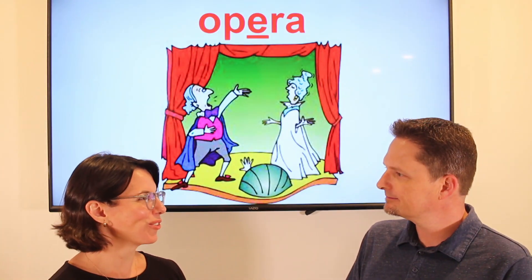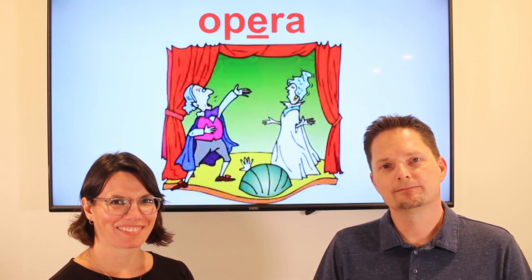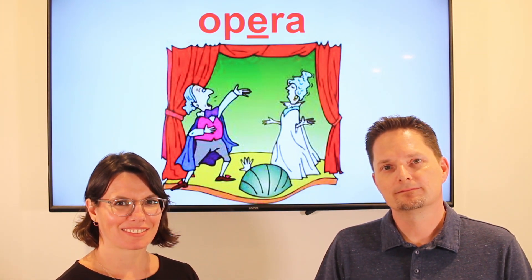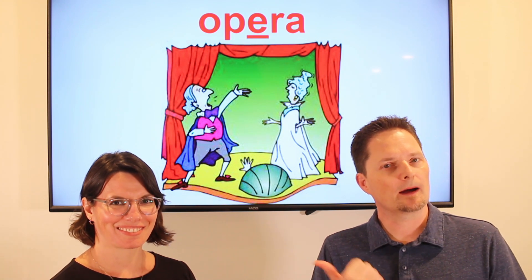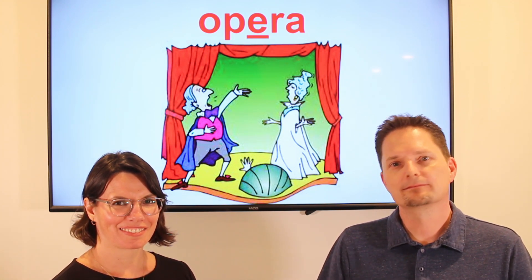Let's practice. Do you like to go to the opera? No, I don't like to go to the opera. Do you like to go to the opera? Does she like to go to the opera? Very good.